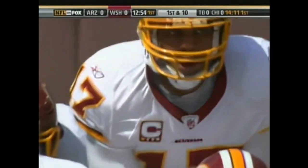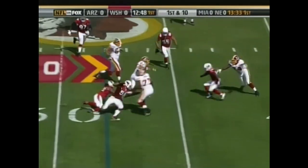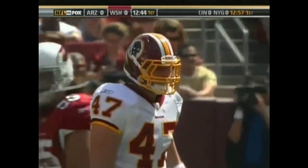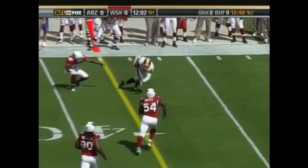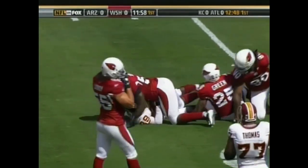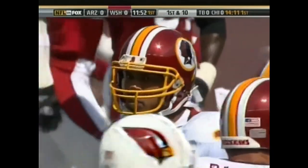Portis shifts into the slot, Sellers the long back. From the Arizona 48, Campbell to Cooley for his second catch, takes it down to the 42-yard line, a gain of six. Gerald Hayes made the tackle. And Campbell's pass is caught for a first down and more by Santana Moss, finally tackled by Hayes at the Cardinals' 32 after picking up 10 yards.